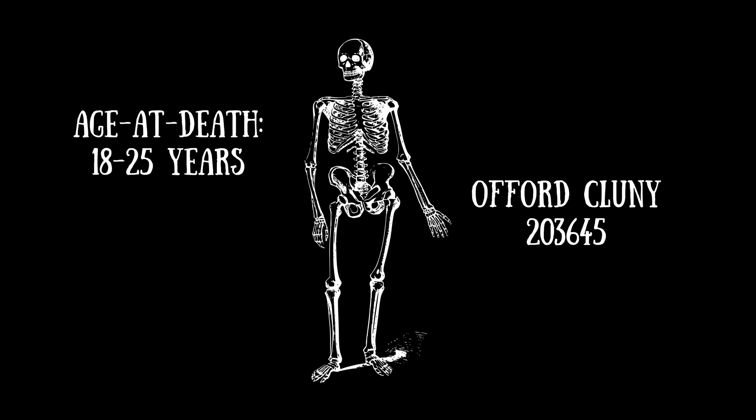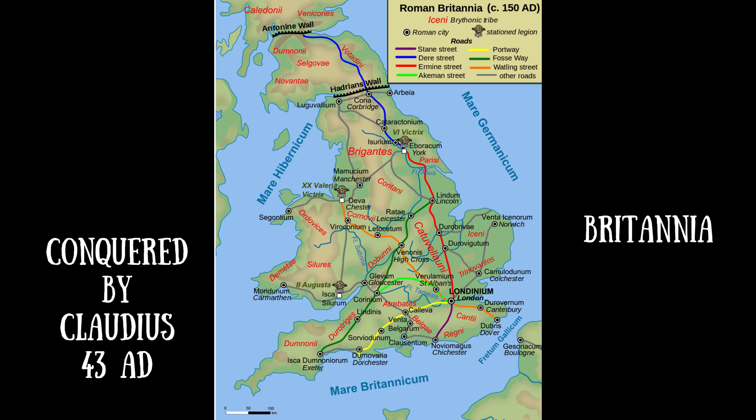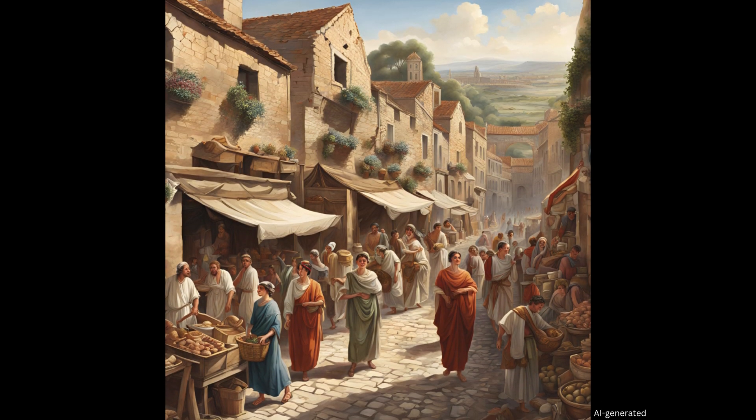The DNA of the Offord Cluny skeleton revealed that he was male, and a tooth radiocarbon dated to between 126 and 228 AD meant that he lived during Britain's Roman period. The Romans conquered Britain in 43 AD under the Emperor Claudius, and remained part of the empire until the early 5th century.